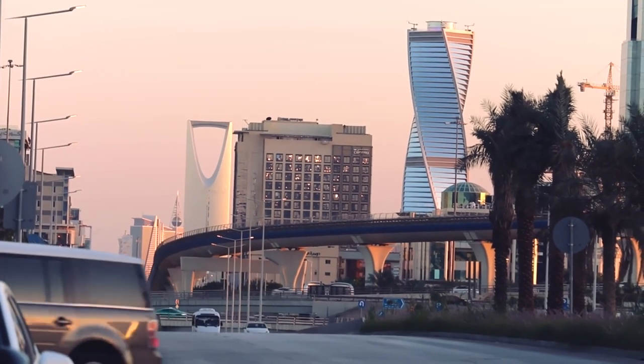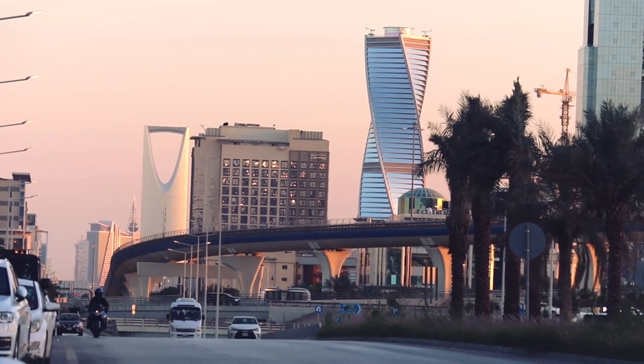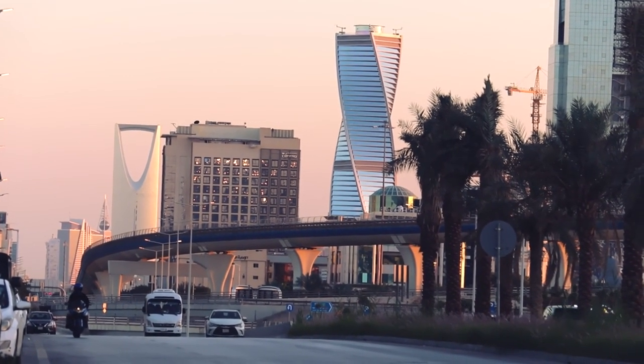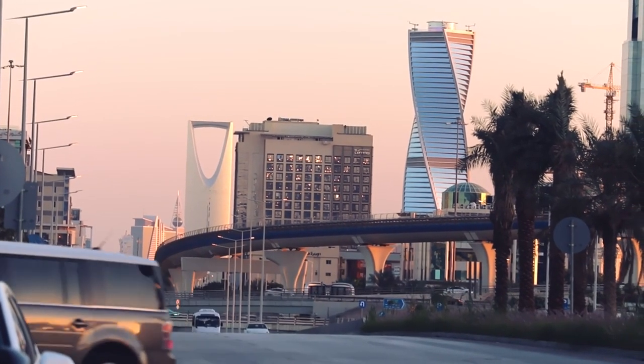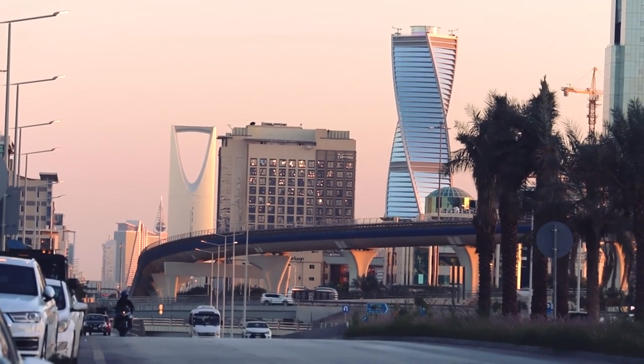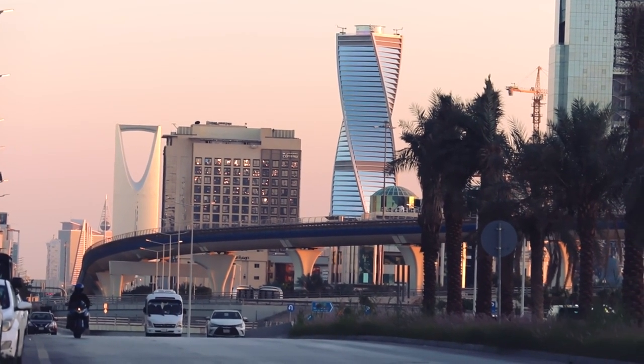Welcome to Riyadh, the vibrant capital of Saudi Arabia. In this guide, we'll explore 15 free attractions that showcase Riyadh's rich history, culture, and natural beauty. From ancient fortresses to modern parks, these destinations offer unforgettable experiences without breaking the bank. Let's dive in.